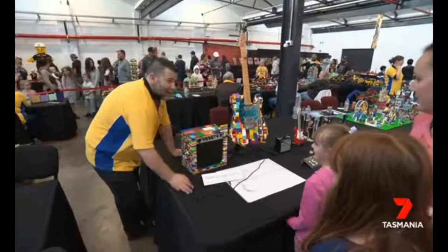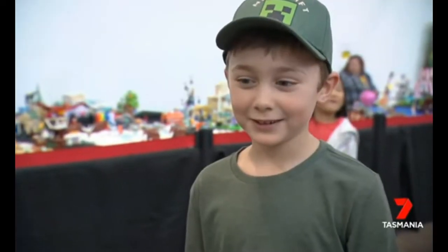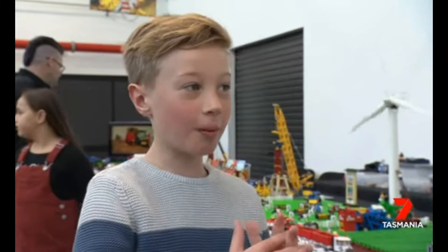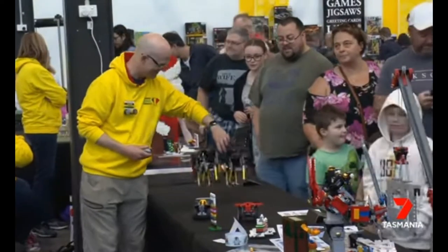Younger fans keen for tips on how to create their own masterpieces. I have a whole shelf full of Lego. It's the opportunity to build stuff, then you take it apart and then build something else.